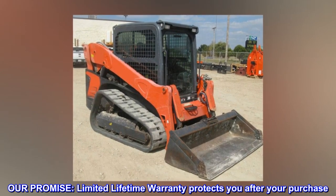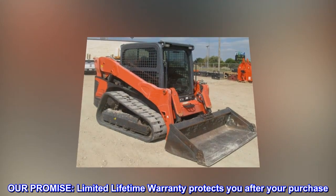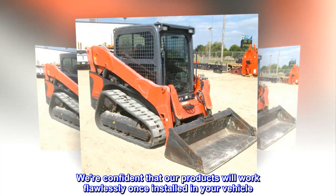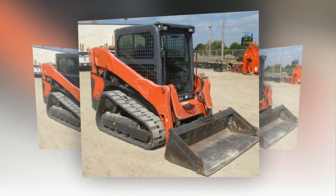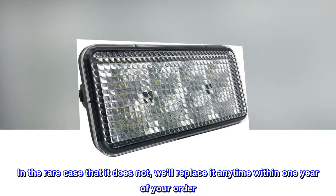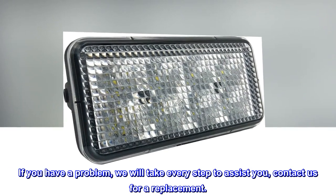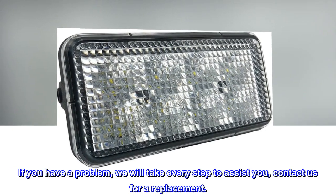Our promise. A limited lifetime warranty protects you after your purchase. We're confident that our products will work flawlessly once installed in your vehicle. In the rare case that it does not, we'll replace it anytime within one year of your order. If you have a problem, we will take every step to assist you — contact us for a replacement.